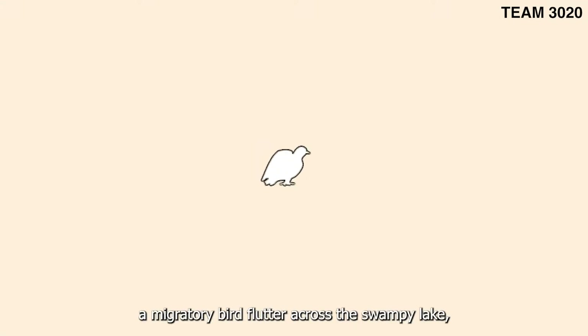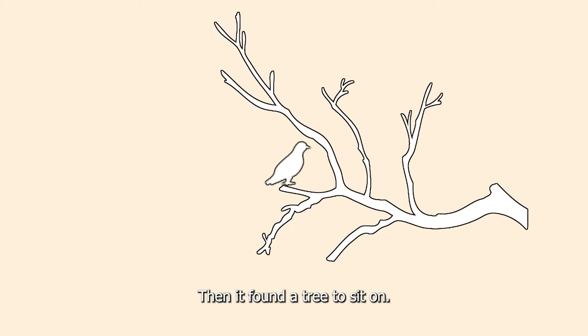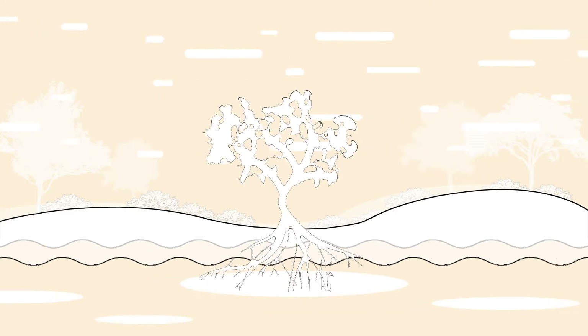Imagine a wetland. A migratory bird fluttered across the swampy lakes seeking a site to stop over. Then it found a tree to sit on — a tree which is firm with intricate roots, a tree that appears to be growing out from the lake. It is called the mangrove.